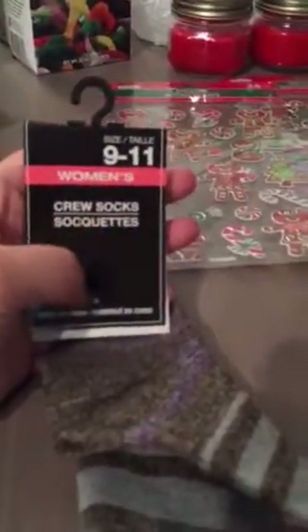I found some cute socks for a dollar obviously. They say that they're 9 through 11 but I went ahead and tried some on so I could tell you how they fit. They fit a little snug up at the top and they're not knee-high socks but I just thought they were really cute for winter and to wear with my boots.